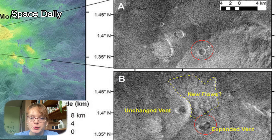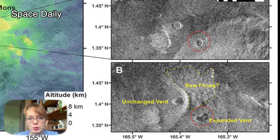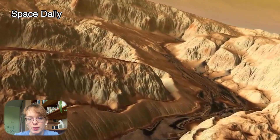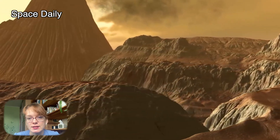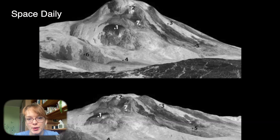Moreover, it appeared to be filled to the brim with a lava lake. Together with scientists from the Veritas project and specialists in radar data analysis, the researchers created computer models of the vent in different conditions to test different scenarios of geological events. Based on these models, the scientists concluded that only an eruption could have caused the changes that Magellan recorded.